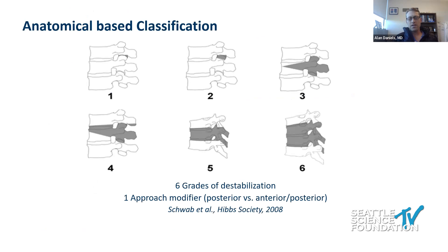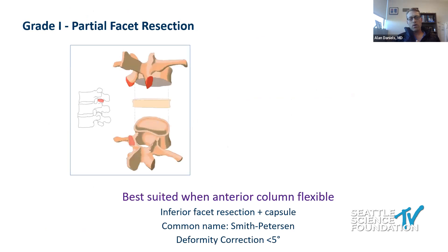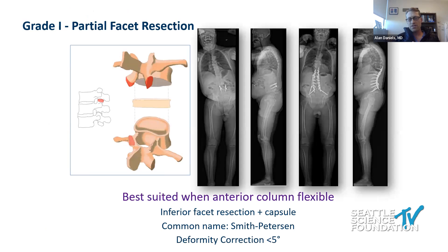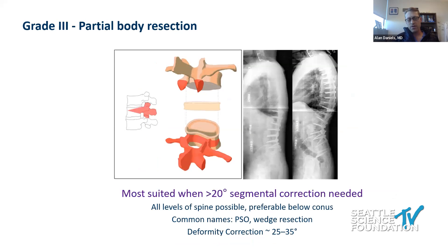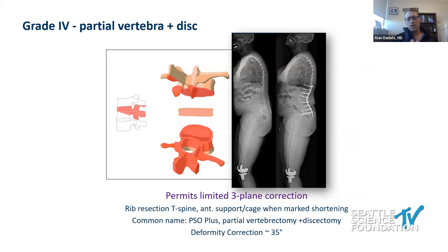The classic osteotomy classification is grades 1 through 6. Grade 1 is partial facet resection — a lot of these patients are actually pretty flexible, and you can get up to 5 degrees of lordosis correction at each level on average. If somebody is a little more stiff, you may need to resect both facets — that's a grade 2 osteotomy. A grade 3 osteotomy is a pedicle subtraction, or VY osteotomy, where you can generally get around 30 degrees of lordosis correction at each level by resecting the pedicle and a component of the vertebral body. For larger corrections, the disc above can be resected, adding around 5 degrees of correction at each level.